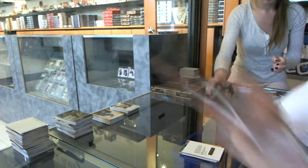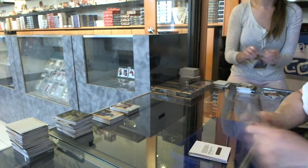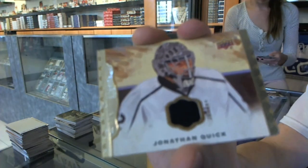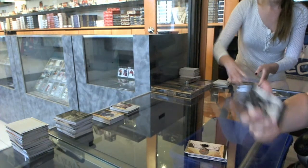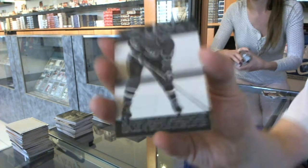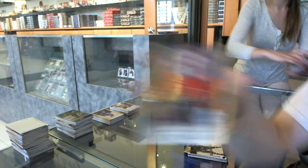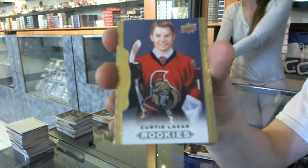We've got a black and white portrait for the Toronto Maple Leafs, Phil Kessel. Base jersey for the LA Kings, Jonathan Quick. Wire photo for the Montreal Canadiens, Steve Schultz. And a rookie for the Ottawa Senators, Curtis Lazar.